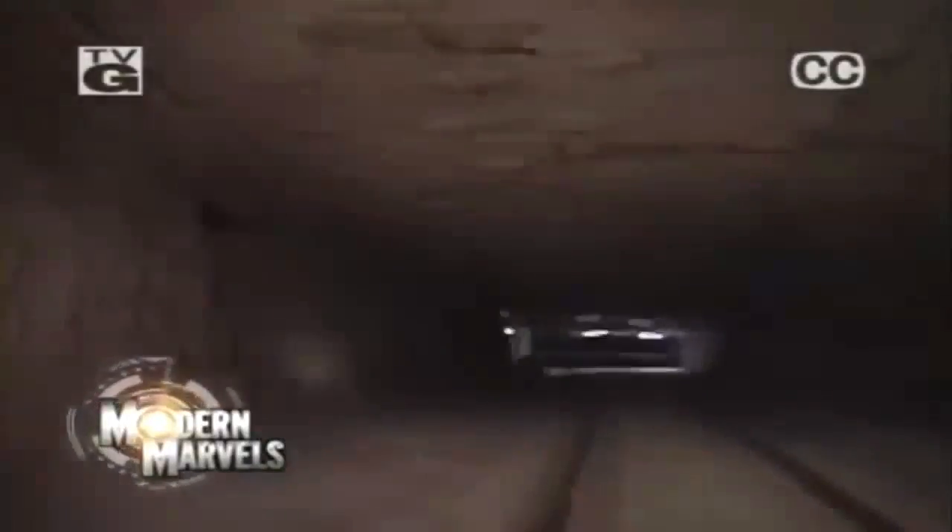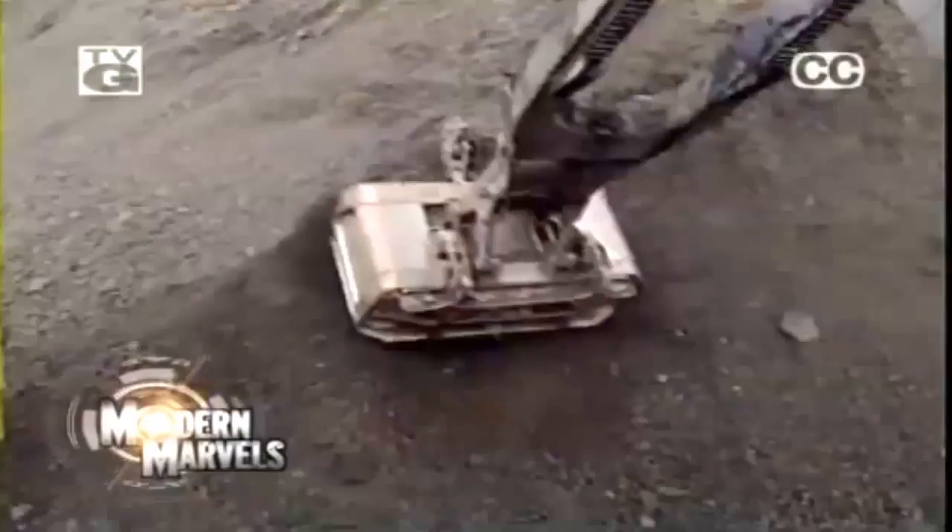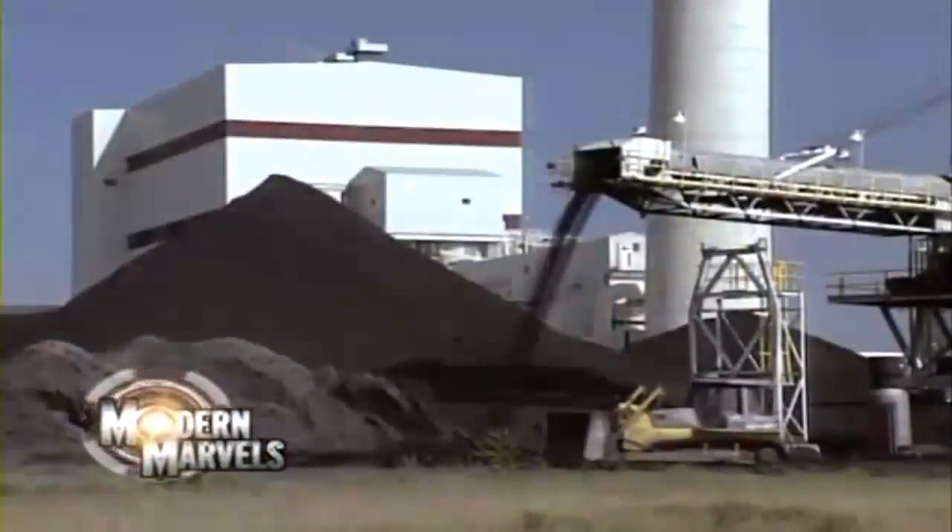Underground labyrinths — super-sized machines ripped deep into the earth. Gargantuan scoops lift thousands of tons from massive open pits. High-tech operations extract a resource that accounts for half of our electric power.